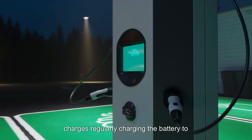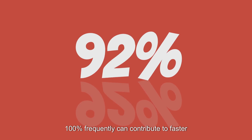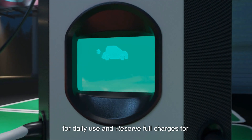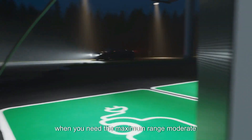Avoid full charges regularly. Charging the battery to 100% frequently can contribute to faster degradation. Consider charging to around 80% for daily use and reserve full charges for when you need the maximum range.